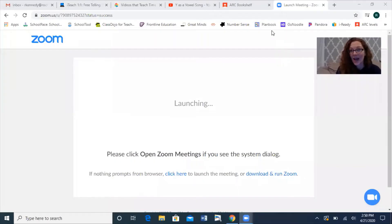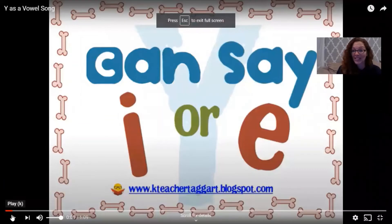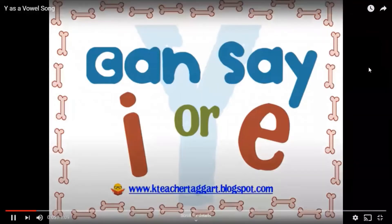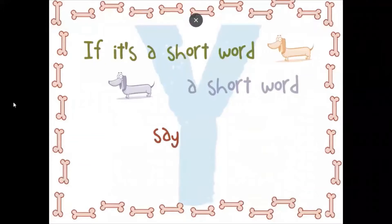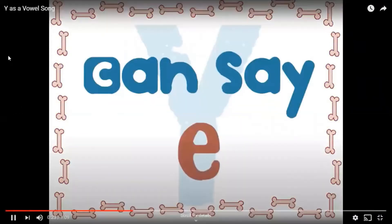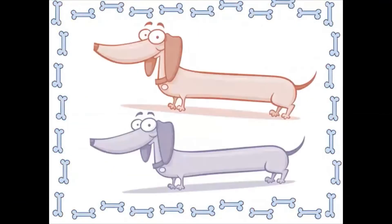I want you to watch this video — I'm going to share my screen with you. I want to show you this video, and then we'll talk about why it says that, or how we know. Watch this.